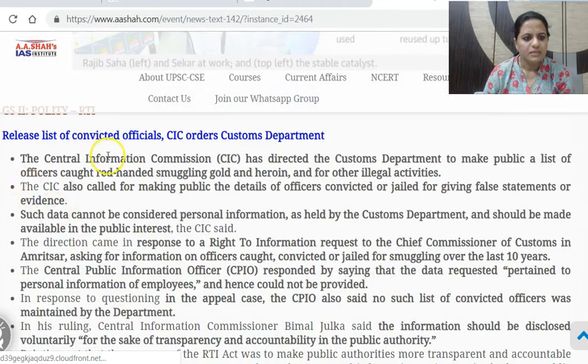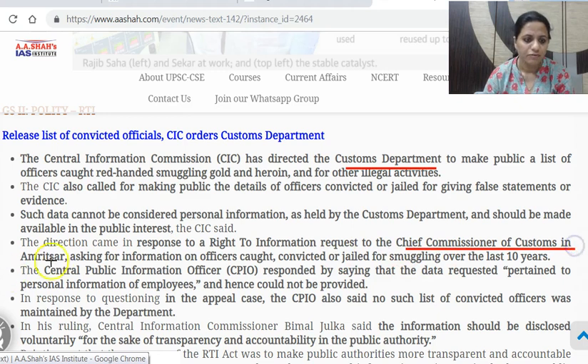Next: CIC orders customs department to release list of convicted officials. The Central Information Commission — the highest authority under the RTI Act — has directed the customs department. An RTI request had gone to the Chief Commissioner of Customs of Amritsar seeking information on officers caught, convicted, or jailed for smuggling over the last 10 years. The detail of convicted or jailed officials was not provided.